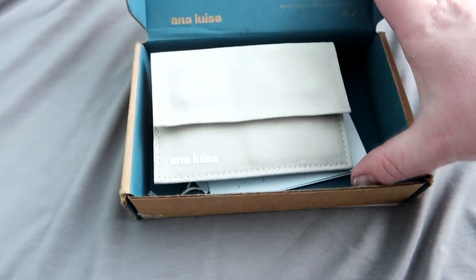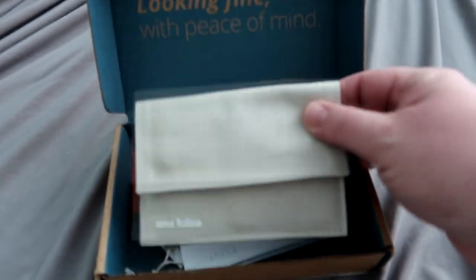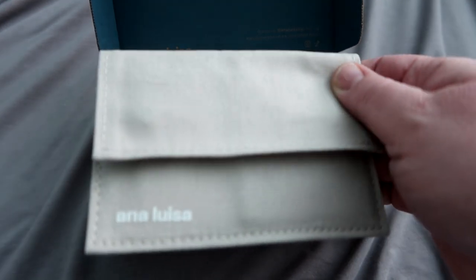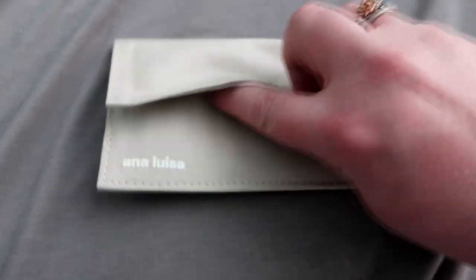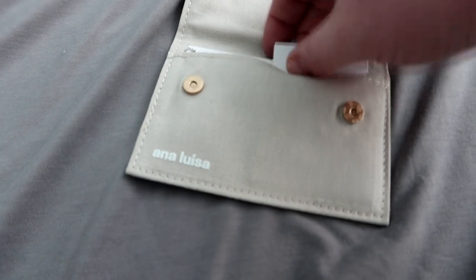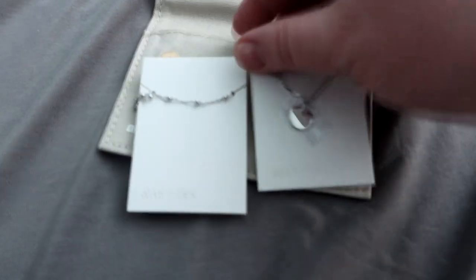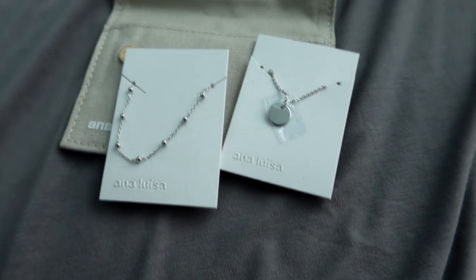Anna Luisa is an amazing jewelry company. I have very sensitive skin, so finding pieces that work for me without irritating my skin has always been very hard. But when Anna Luisa reached out to me a couple of years ago, I fell in love with their products. My skin loves Anna Luisa jewelry and I don't have to worry about that at all.